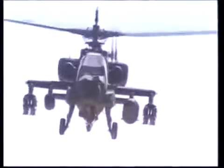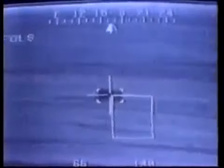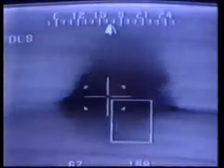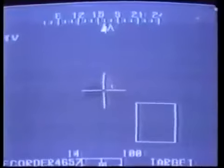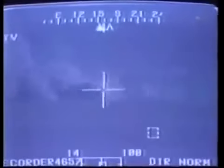Operating out of Cobra Base, Apache attack helicopters swarmed forward, attacking Iraqi tank formations with their precision-guided Hellfire missiles.